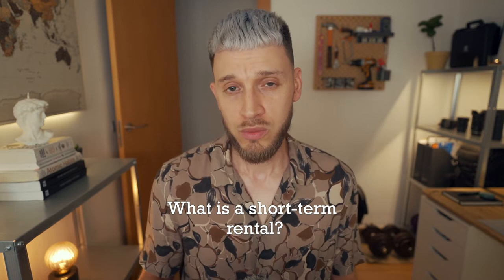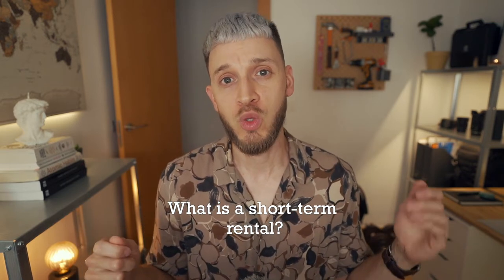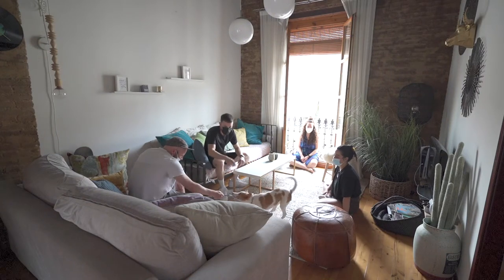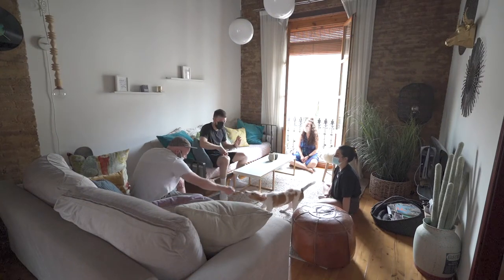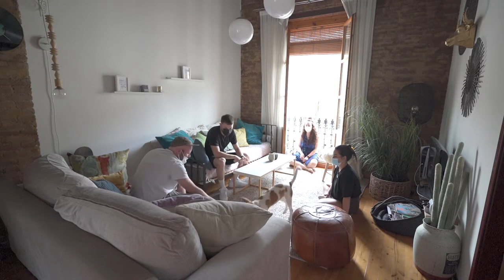First things first — what is a short-term rental? A short-term rental is when the contract duration is between one month and 11 months. This would be suitable for individuals coming from abroad who are planning on staying for that period of time. For example, my friends Aya and Oscar are digital nomads and they have been living in Spain for about 9 to 10 months and are ready to move on to their next destination.